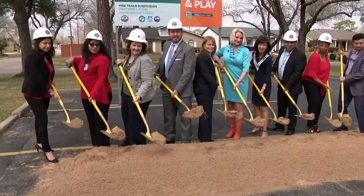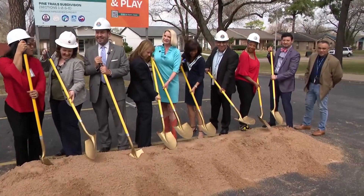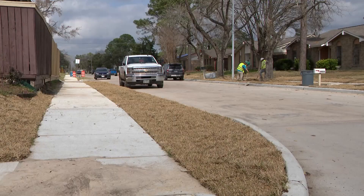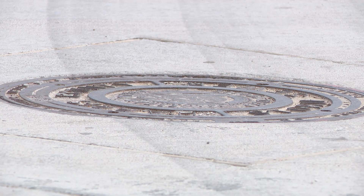Today, Harris County leaders, including Precinct 2 Commissioner Adrian Garcia and Texas Land Commissioner Don Buckingham, broke ground on the Multistage Drainage Improvement Project, which is being funded by both the county and the Texas General Land Office, giving more than $37 million.